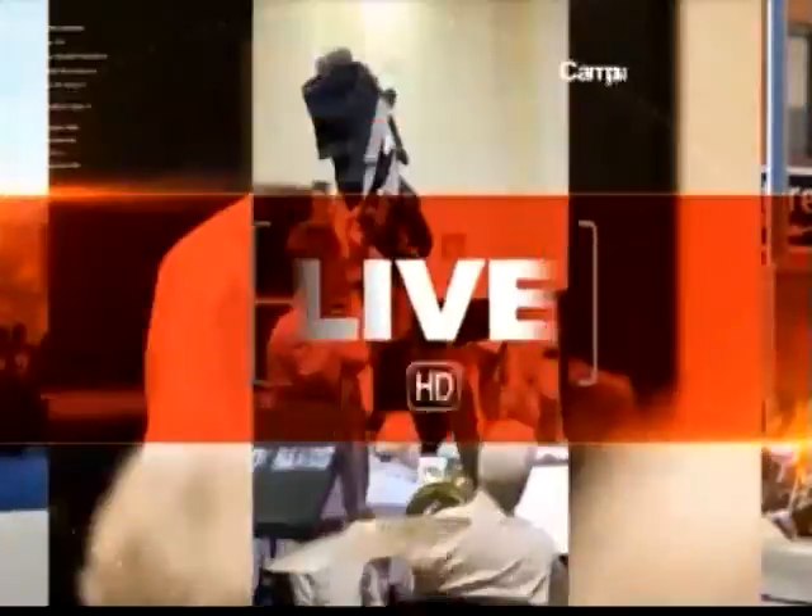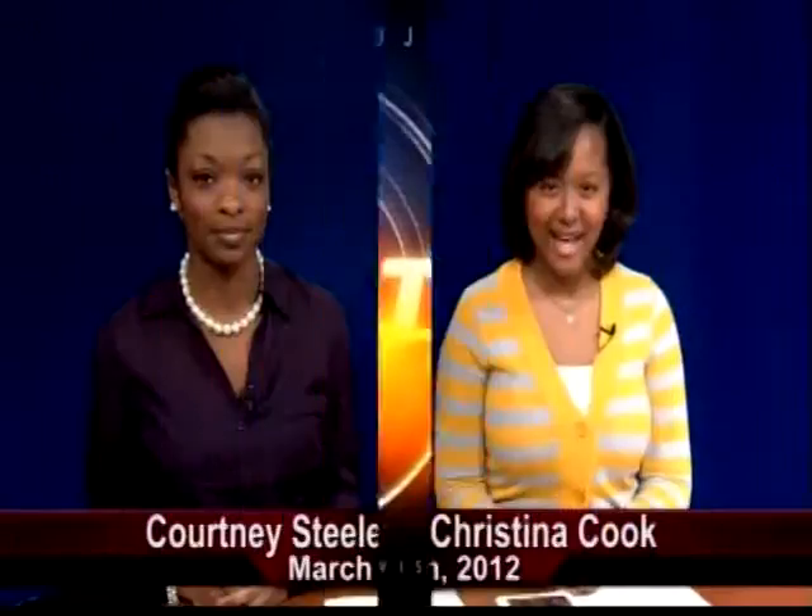From the high-definition Digital Production Center on the Troy campus, with news from Troy University locations around the world, this is Troy TrojanVision Nightly News. Welcome to Troy TrojanVision Nightly News for March 26, 2012. I'm Christina Cook, and I'm Courtney Steele. Thank you for joining us this evening.